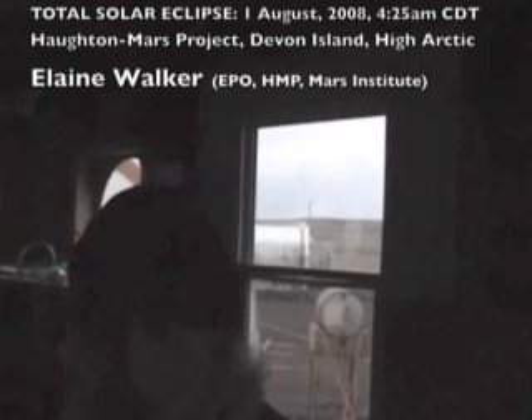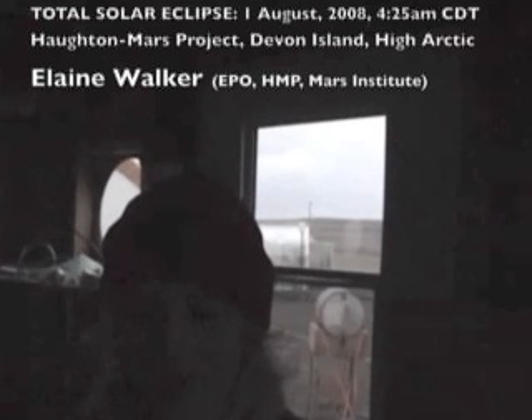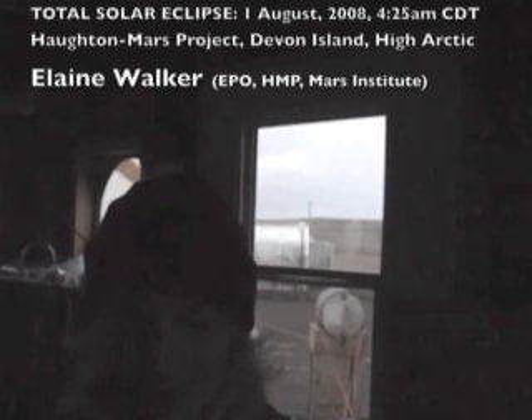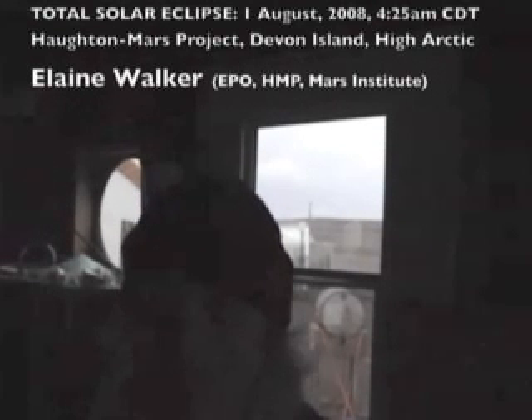About 15 seconds before totality, we should be able to see some kind of a phenomenon — kind of stripes that you'll be able to see on a solid surface. It has to do with the Sun coming through the atmosphere — wiggly stripes, as Pascal described it in his talk. So maybe we can at least see that even if we can't actually see the eclipse. We'll be entering the umbra in just a few minutes — about six minutes.